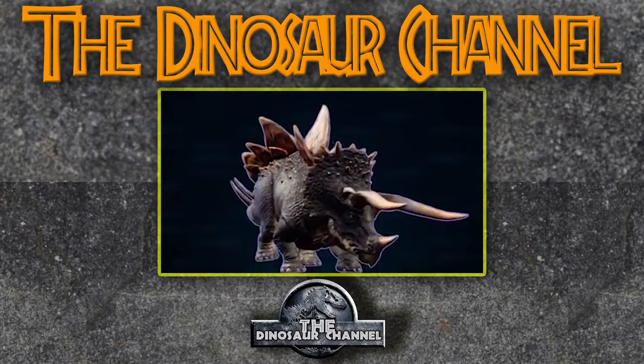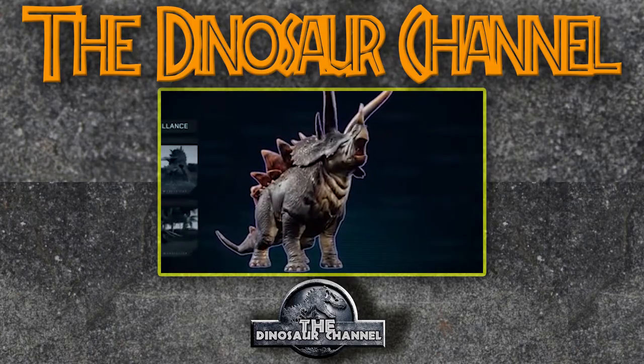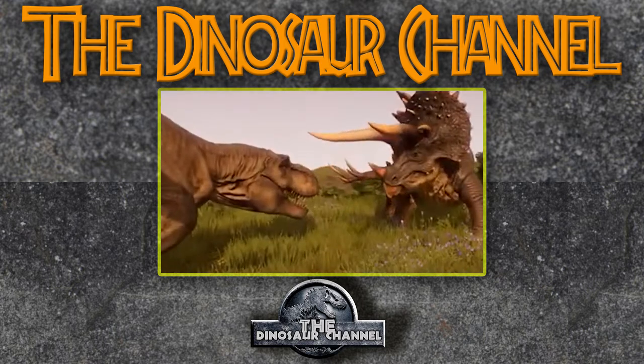So Stegoceratops — what does it mean? The name means 'roof horned face,' but it's also just the combination of Stegosaurus and whatever ceratopsian dinosaur ends with 'ceratops,' which is a lot of ceratopsian dinosaurs. In most Jurassic World lore, it's supposed to be a Stegosaurus and a Triceratops hybrid, but there's a cool theory behind that we'll talk about in a second.